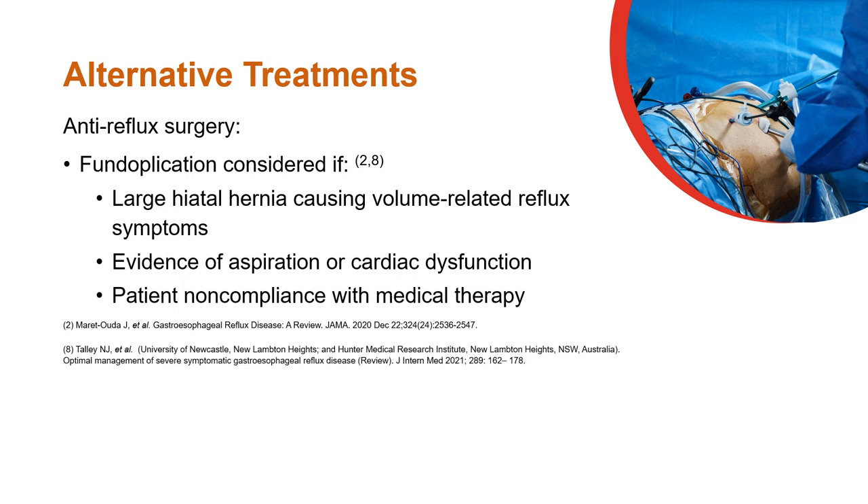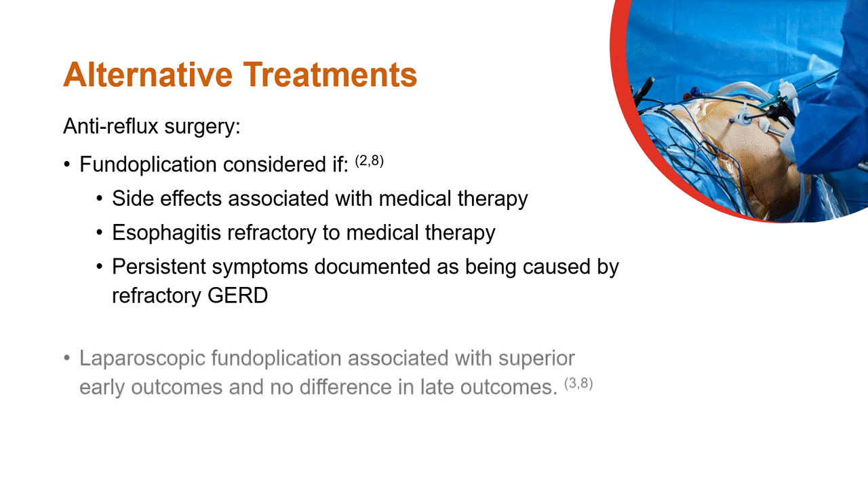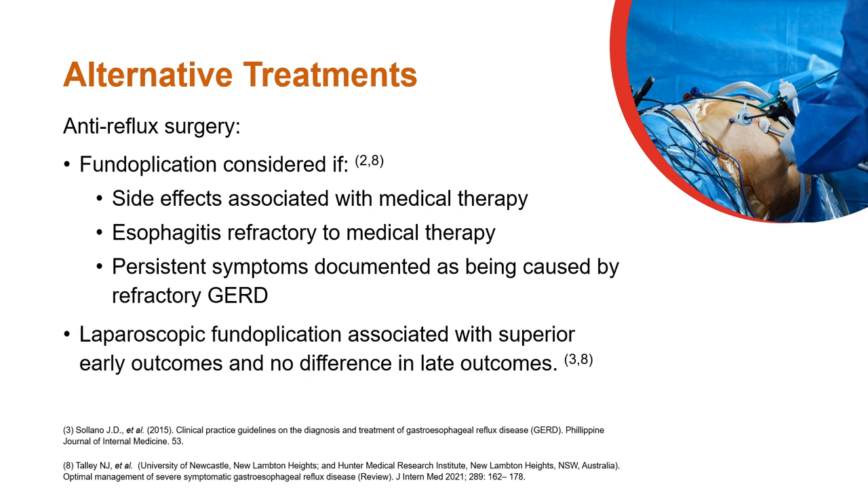Antireflux surgery such as fundoplication is useful in large hiatal hernia causing volume-related reflux symptoms, in cases with evidence of aspiration or cardiac dysfunction, or in non-compliance. Fundoplication may help treat side effects associated with medical therapy, refractory esophagitis, and refractory GERD. Laparoscopic fundoplication is associated with superior outcomes compared to the open approach.